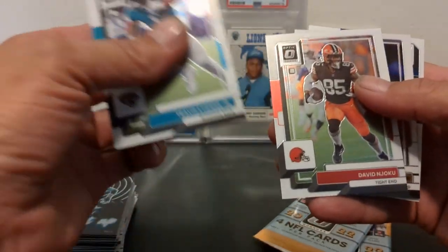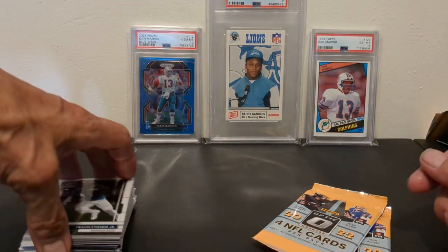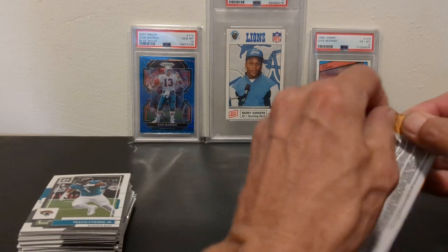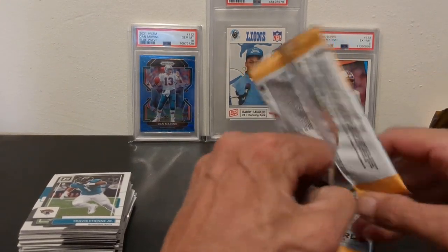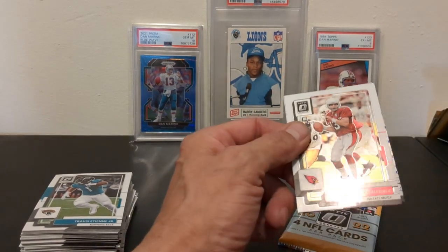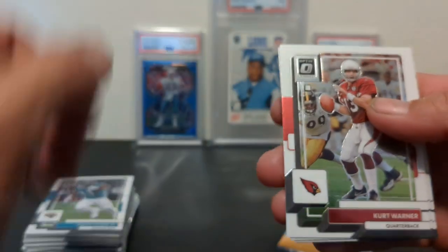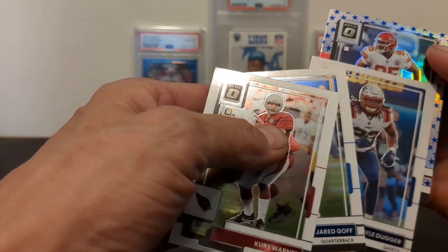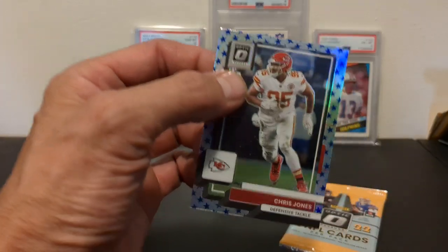It doesn't look like that trend is going to change this pack. We've got a Travis Etienne, David Njoku, Cameron Jordan, and a Daniel Bellinger. These packs are really struggling to open — they either rip right apart as you're opening them, or you can't get the seam busted. Kurt Warner, Jared Goff, Kyle Dugger. Oh, we've got another Stars. I saw that Chiefs logo and I was thinking I'd take a Tyreek Holmes for sure, but it's Chris Jones.